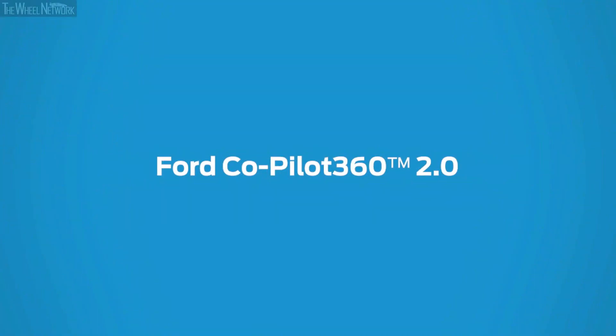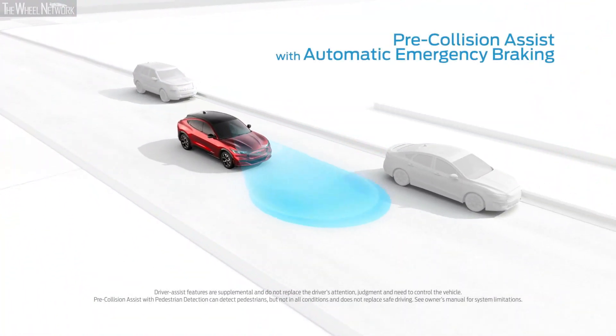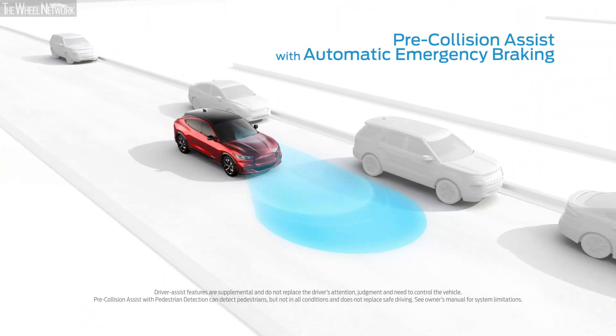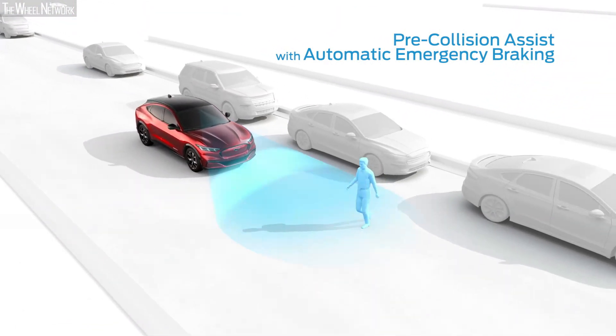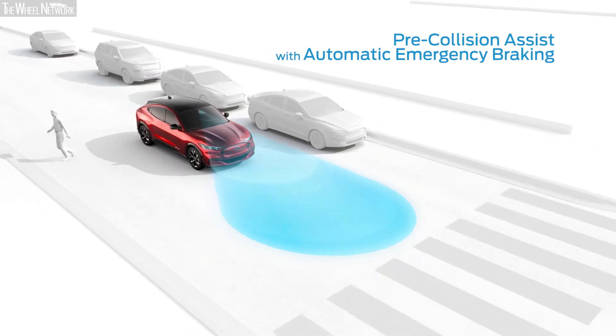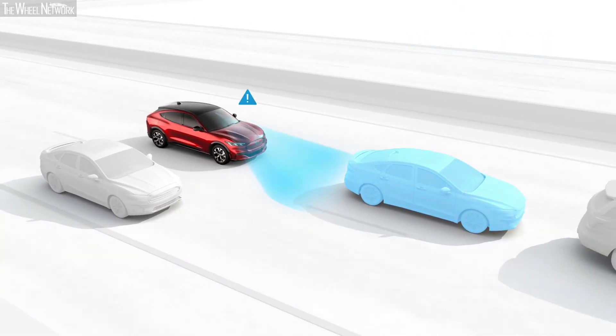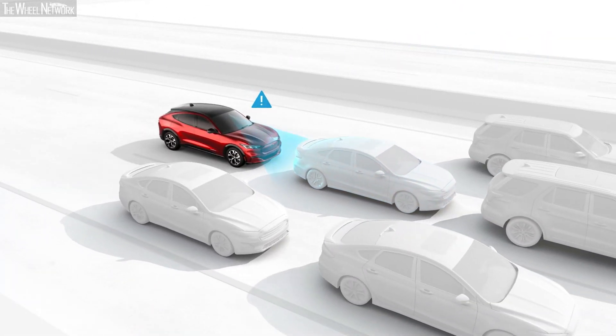Ford Co-Pilot 360 2.0 is designed to help you feel more confident behind the wheel of your Mustang Mach-E. Pre-Collision Assist with Automatic Emergency Braking scans the road ahead and can alert you to potential collisions with vehicles or pedestrians detected in your path. If an impact becomes imminent and you don't take corrective action, the brakes can apply automatically — but they'll only activate if they're needed.